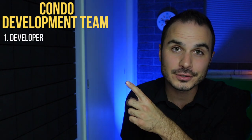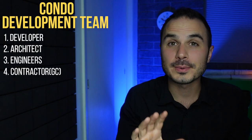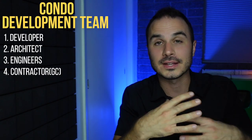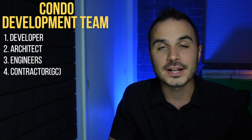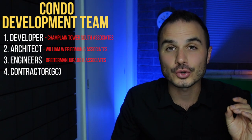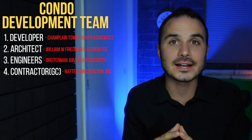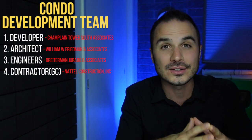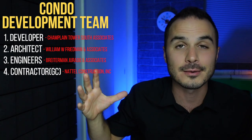When building a big commercial condo complex like this one, there are a few key members of the team: the developer, the architect, several engineers, and a general contractor. The developer's responsibility is usually to find land, figure out the best use for that land, put together a team, go through the construction process, and then sell or lease the units. The development team was called Champlain Towers South Associates, led by Nathan Reber. The architect was William W. Freeman and Associates, the engineering was led by Breederman Gerardo and Associates, and Natel Construction Inc acted as the general contractor. Unfortunately, the principals of all of these companies have since passed away.